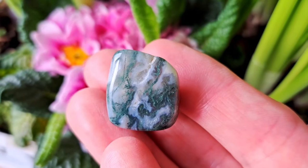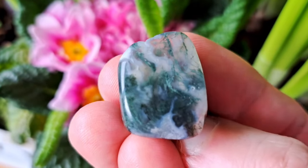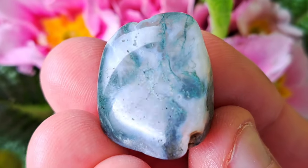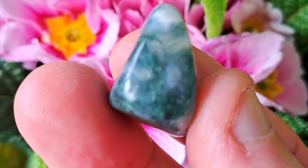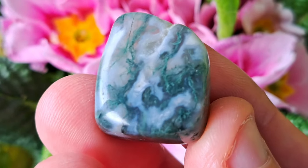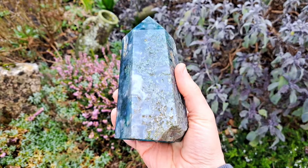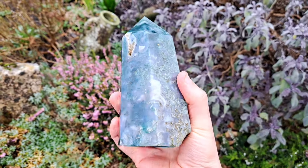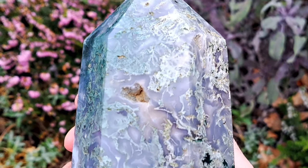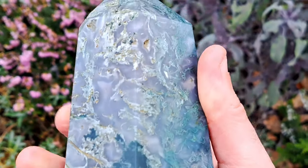Moss agate is a beautiful form of agate filled with mineral inclusions that resemble green moss, plants and even trees — like a little garden or a forest inside a stone. This organic-looking gemstone connects you with nature and the living earth. Moss agate can be used to encourage inner and outer growth and is great if you like to work with nature and the outdoors.